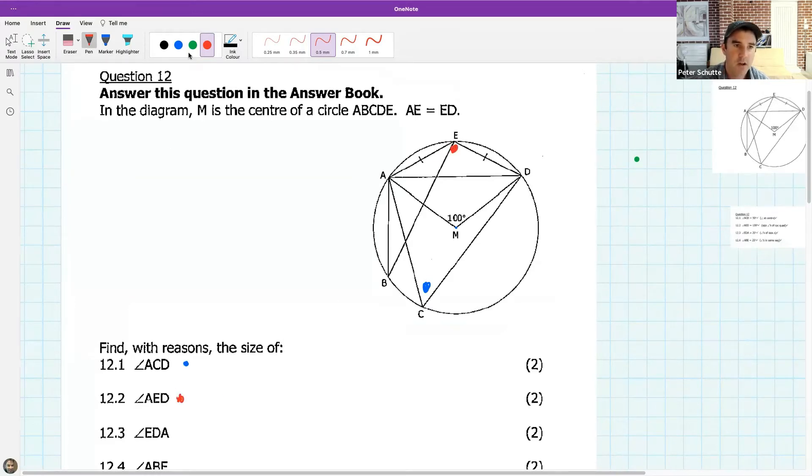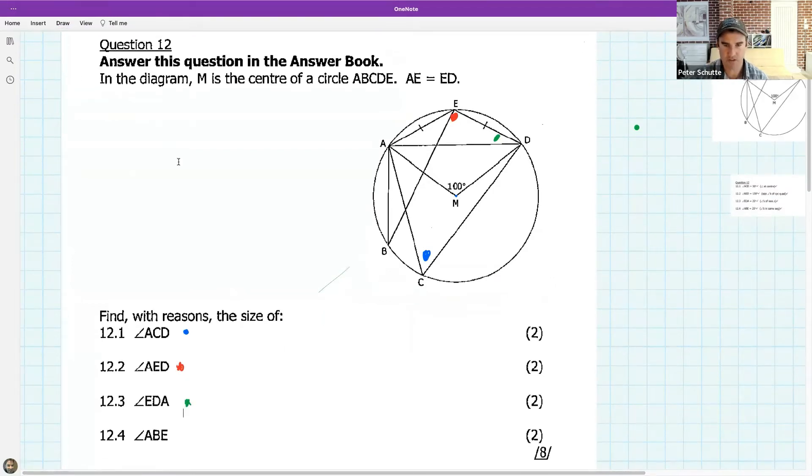You need to find angle ACD, angle AED, angle EDA, and the last angle. Read the question carefully, look at the drawing, and identify which theorems from our recap might be useful here. Put answers in the chat — I'll be quieter for a bit and take questions. This is taken from a Grade 11 exam question.